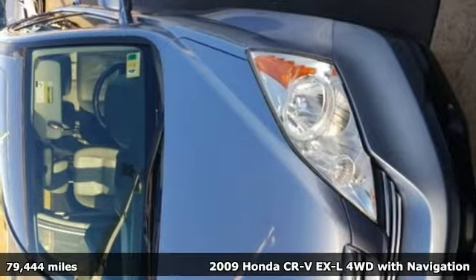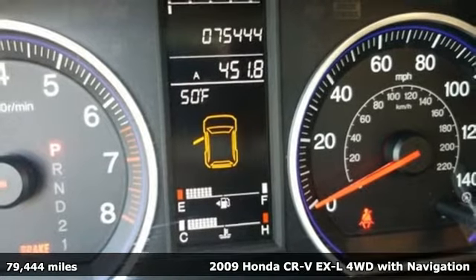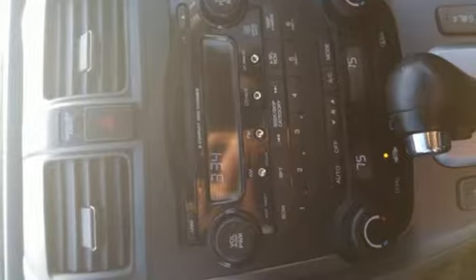Here's a 2009 Honda CR-V. Check out this CR-V's fuel efficiency numbers, safety measures, and cargo capacity, and you'll be glad to drive it for the long haul.